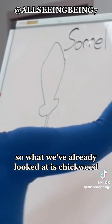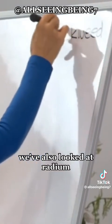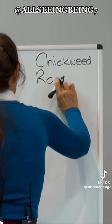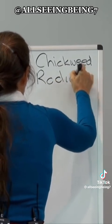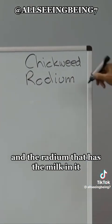What we've already looked at is chickweed. We've also looked at radium. Remember, the chickweed is the nice one with the little thread, and the radium has the milk in it.